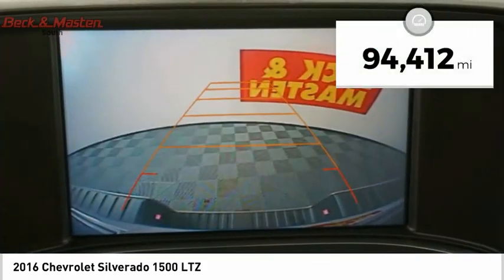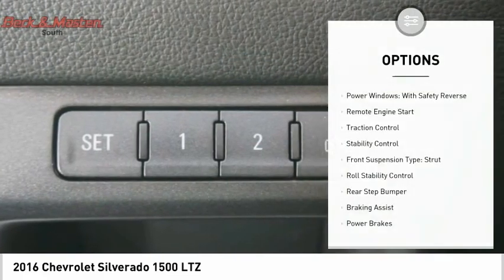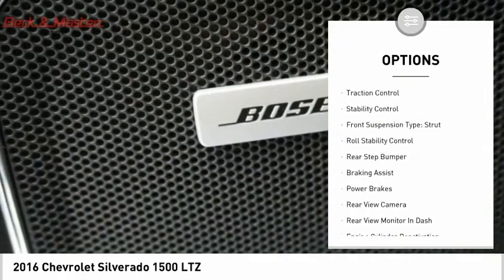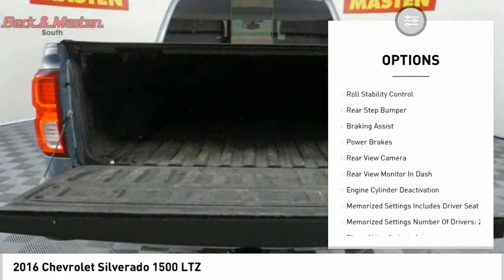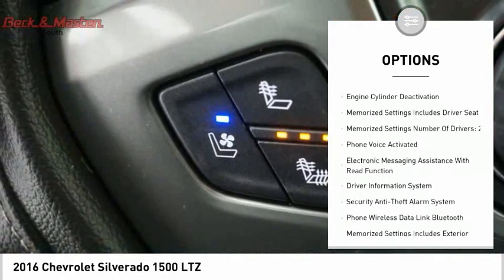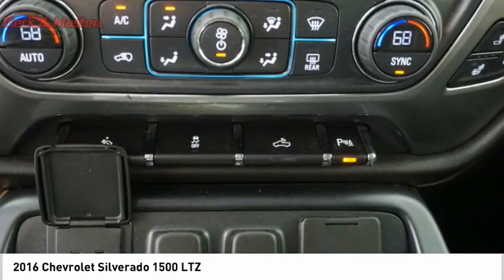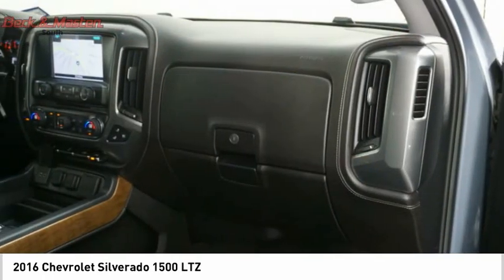This vehicle has less than 95,000 miles. Here are some of this vehicle's great options: power windows with safety reverse, remote engine start, traction control, stability control, front suspension type strut, roll stability control, rear step bumper, braking assist, power brakes, and rear view camera.